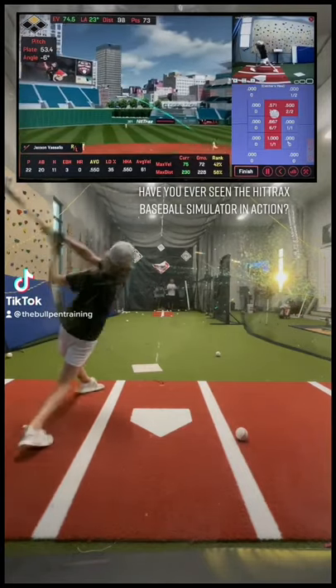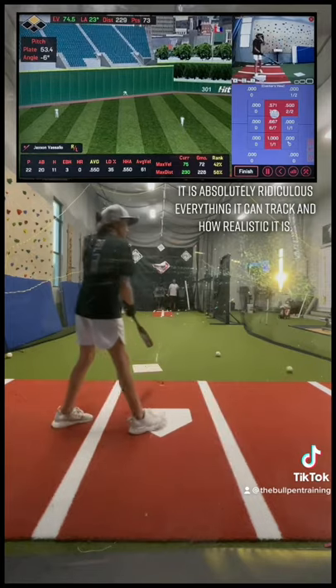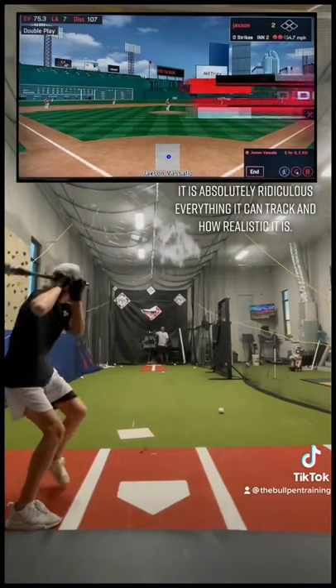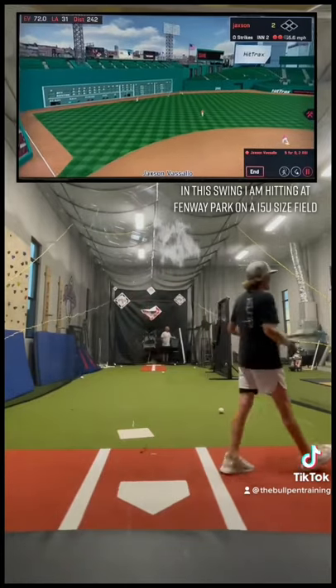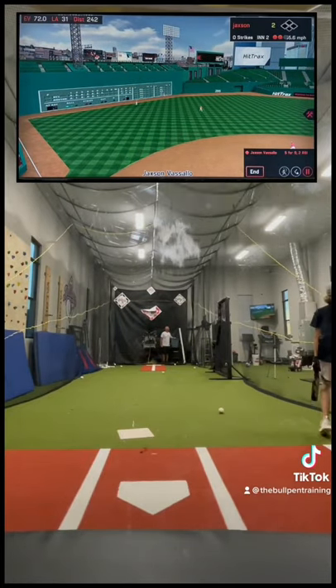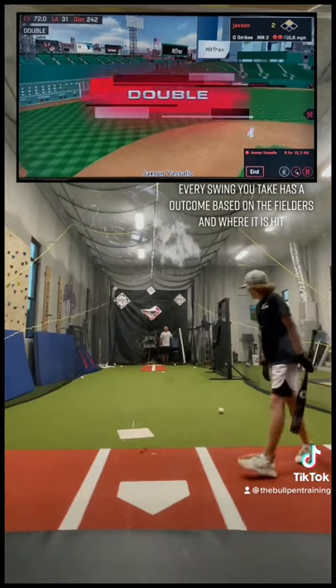Have you ever seen the Hittrax Baseball Simulator in action? It is absolutely ridiculous everything it can track and how realistic it is. In this swing, I am hitting at Fenway Park on a 15U size field. Every swing you take has an outcome based on the fielders and where it is hit.